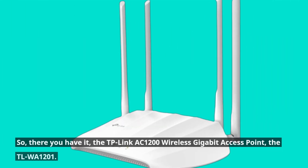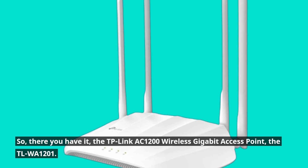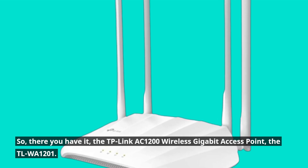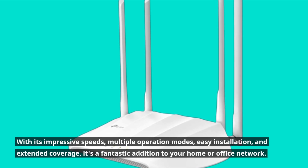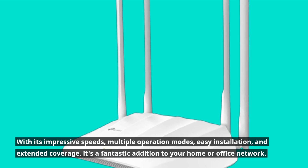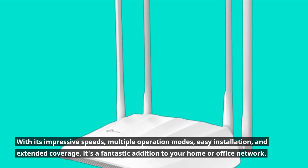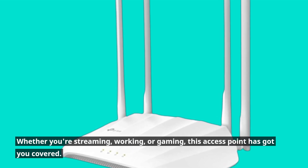So there you have it — the TP-Link AC1200 Wireless Gigabit Access Point, the TLWA1201. With its impressive speeds, multiple operation modes, easy installation, and extended coverage, it's a fantastic addition to your home or office network. Whether you're streaming, working, or gaming, this access point has got you covered.